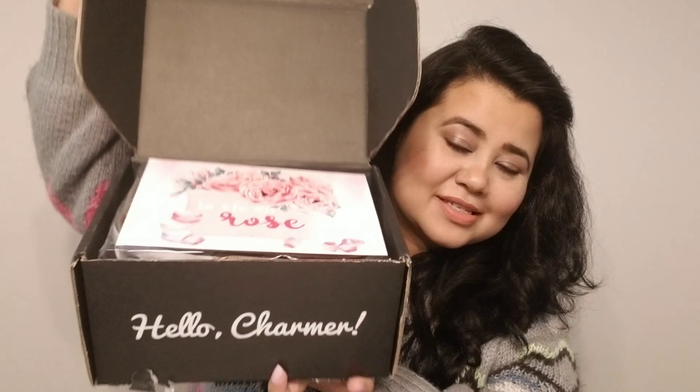In the BoxyLuxe box you receive eight to ten full-size skincare or makeup products. You can see the difference in size between the BoxyCharm box and the BoxyLuxe box — isn't it humongous? Now without further ado let's get into it and open this box. It says 'Lovey and Rose' on it.